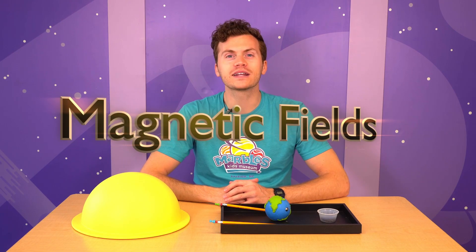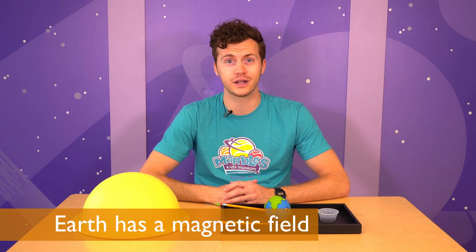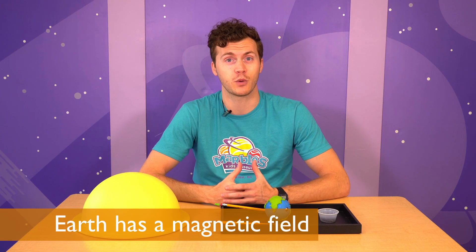Hi, I'm Evan at Marvel's Kids Museum, and today I want to do an activity with you that's all about magnetic fields. Did you know that the Earth has a magnetic field all around it, and that's what causes a compass to point north?